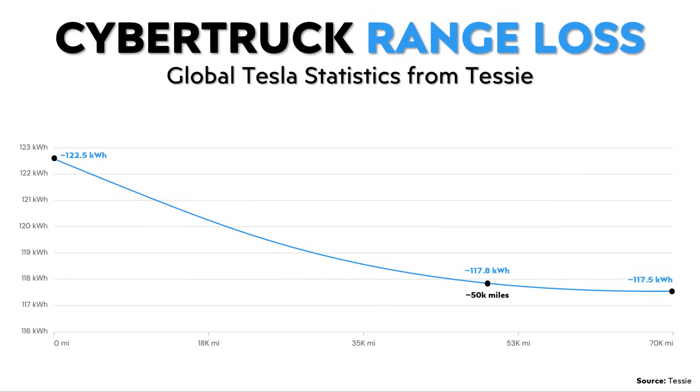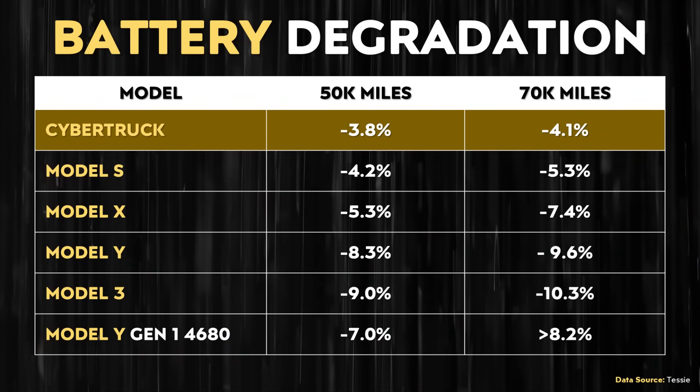Tessie's data is more than just one single truck — it's a larger set of data, so I believe it represents a better picture of Cybertruck battery degradation. Going to this chart, it appears like the second generation 4680 batteries are experiencing around 50% less degradation as compared to the first generation 4680 battery cells that were found in the Model Y.